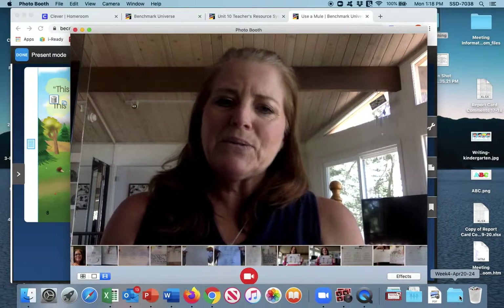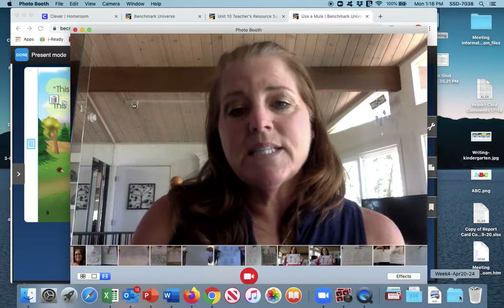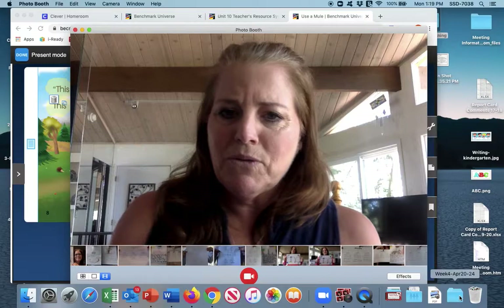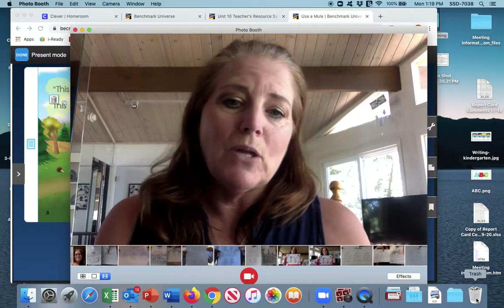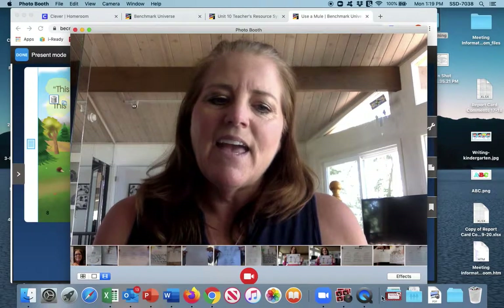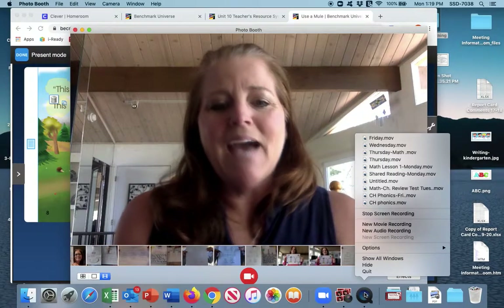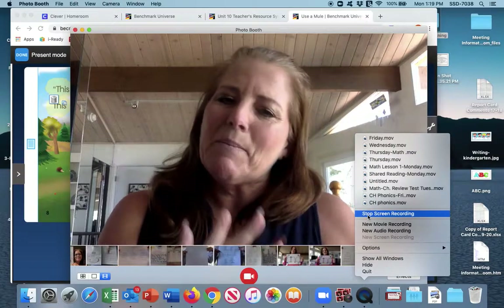And that concludes our decodable book and our syllable practice for today, Thursday, May 4th. Have fun going through your book, circling those long U words and highlighting any and all sight words. That's it for now — I will see you next time. Have a very happy Thursday. Bye bye.